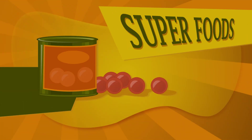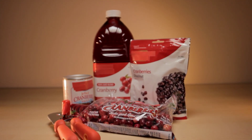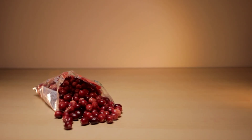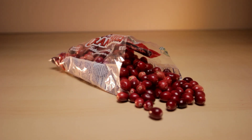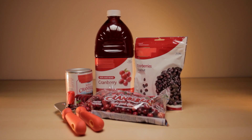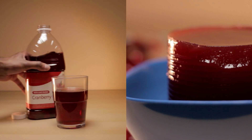Also on the menu is an array of fall produce packed with nutrients. But what happens to the nutrients when they're baked, roasted, or boiled? Let's take the perfect turkey complement as an example: cranberries. These deliciously tart berries are touted for their high levels of antioxidants, which research suggests have anti-cancer and heart health benefits. But according to an article in the Journal of Agricultural and Food Chemistry, the steps that turn raw cranberries into cranberry sauce and juice affect the amounts of antioxidants.